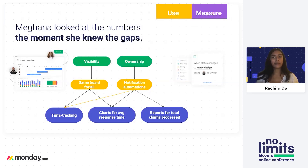In addressing this, Meghna looked at the numbers the moment she knew the gaps and tackled this by saying: let's use these features to close these gaps and measure the effects simultaneously. For visibility, rather than having different documents for every single person, let's consolidate all of that into one board and give people visibility into what others are doing. For ownership, people come to the board knowing what they're responsible for — but let's also notify them when there are claims left hanging so people can step up and accomplish more with the time they have.